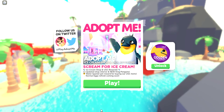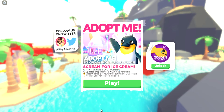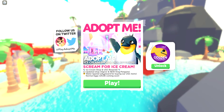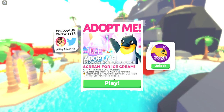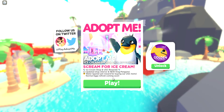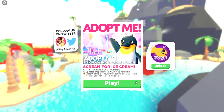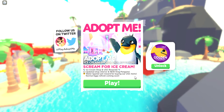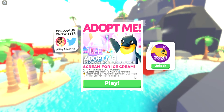Hello and welcome back to my channel! We're back on Adopt Me and today there is a new update — the new ice cream shop and UGC rewards update. The ice cream shop interior is now different, the old penguins are now out of game (you can only get them by trading), and there's also a water spaniel pet reward for buying UGC items. Normal eggs refresh is coming next week, so those will be new pets.